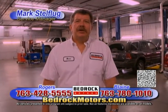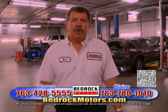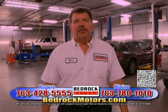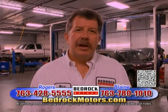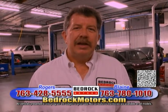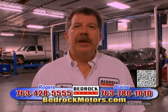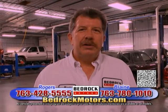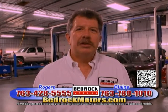Welcome to Bedrock Motors. I'm Mark Stelflug, service manager for Rogers and Blaine locations. Visit us on the internet — on our website you can make appointments. We have factory-trained technicians and can service any make or model. Hours are Monday through Thursday 7 to 8, Fridays 7 to 5, and Saturdays 9 to 1. We offer quick lube to full maintenance, foreign and domestic, with OEM or aftermarket parts — whatever fits your budget. We're here to service your total automotive needs at Rogers and our Blaine location.